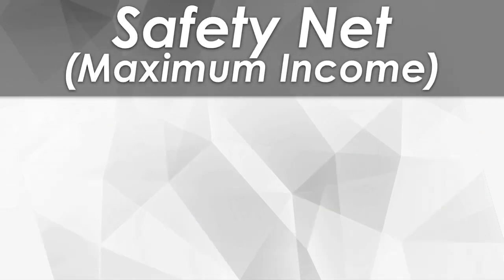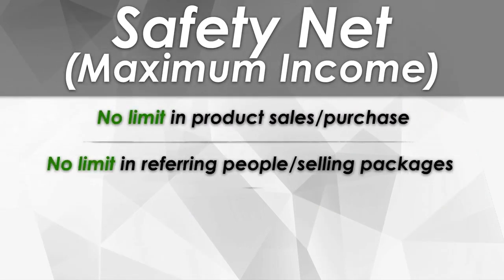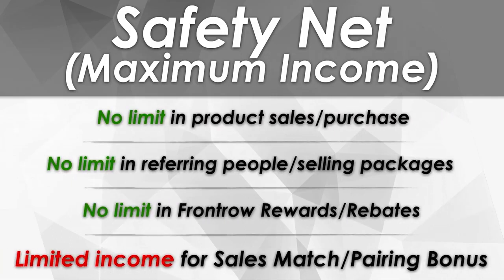For our safety net and maximum income: we don't have any limit when it comes to product purchase, no limit in referring other people, and definitely no limit on the reward since it depends on referral and product purchase. Our only limit here is in the sales match.